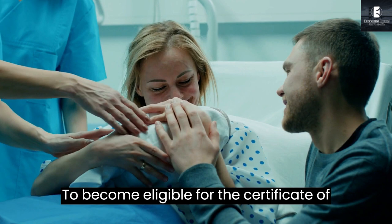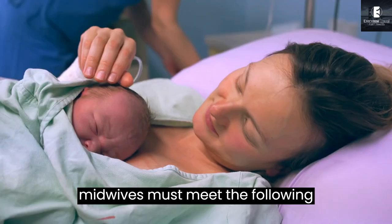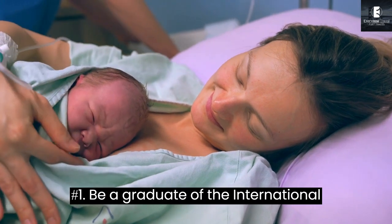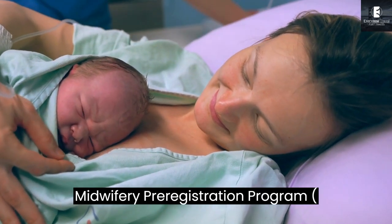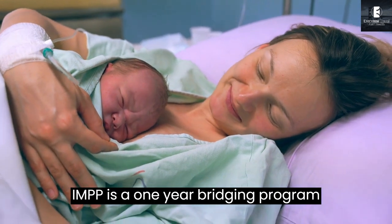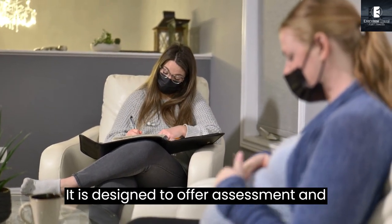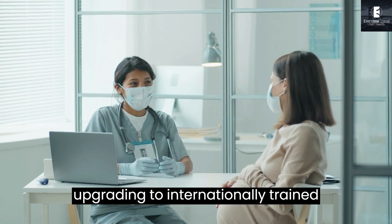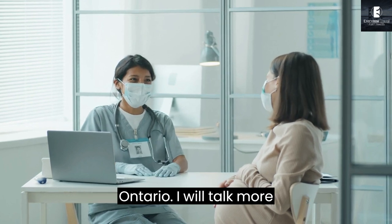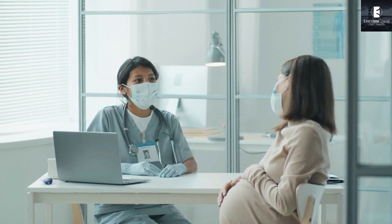To become eligible for the certificate of registration, internationally educated midwives must meet the following registration requirements. First, be a graduate of the International Midwifery Pre-Registration Program, IMPP. The IMPP is a one-year bridging program offered at Ryerson University. It is designed to offer assessment and upgrading to internationally trained midwives to ensure that they meet the required standards to practice in Ontario.